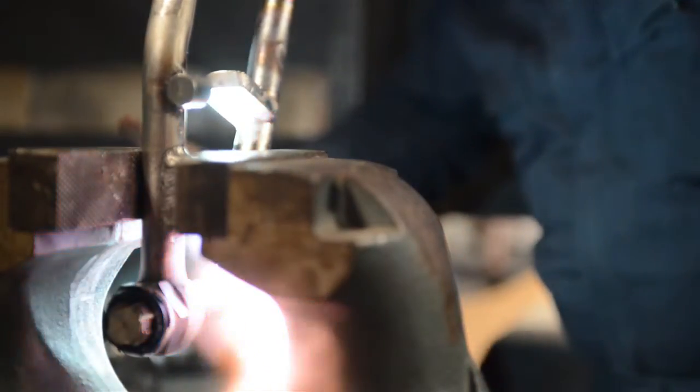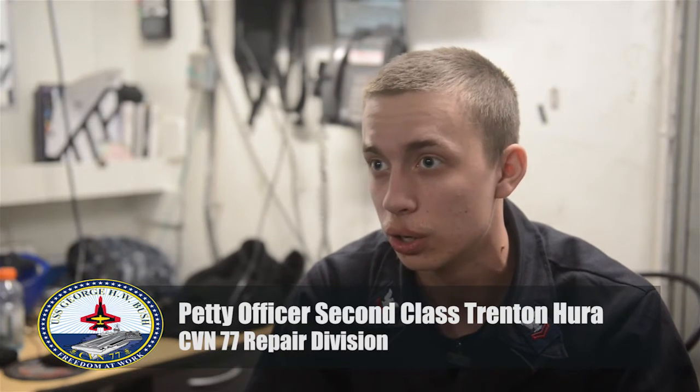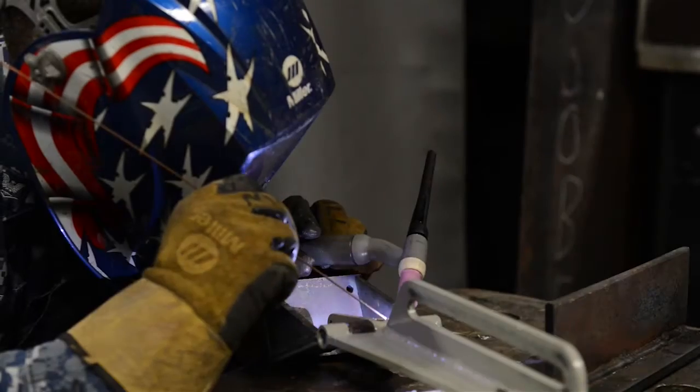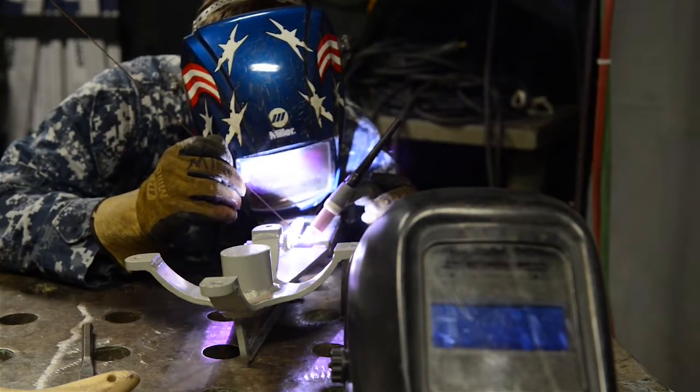Here in Repair Division, we're responsible for maintenance of the ship's VCHT system, which is the vacuum collection, holding, and transfer of sewage. We're also responsible for sheet metal fabrication and welding, which is done in the sheet metal shop. The machine shop is responsible for the machining of new parts, and we're also in charge of the carpenter shop, engraving shop, and locksmith shops.